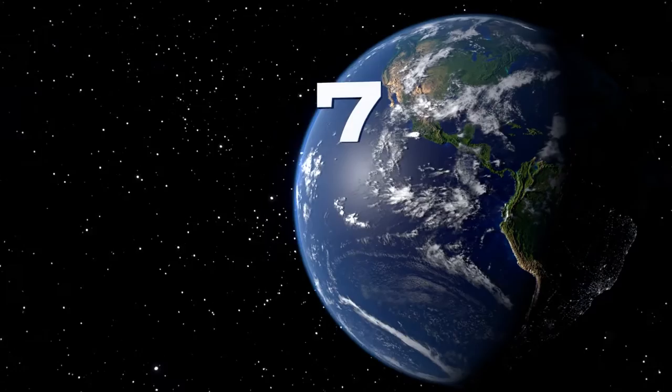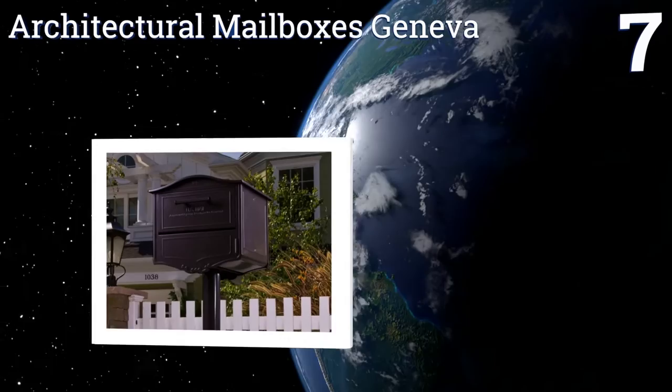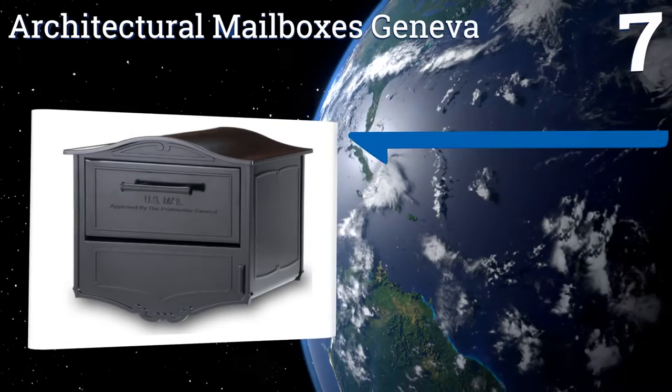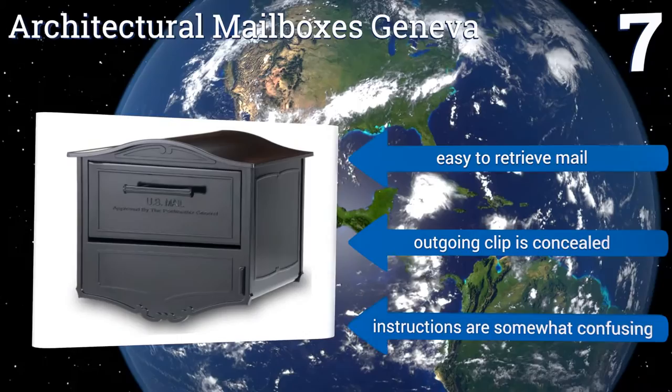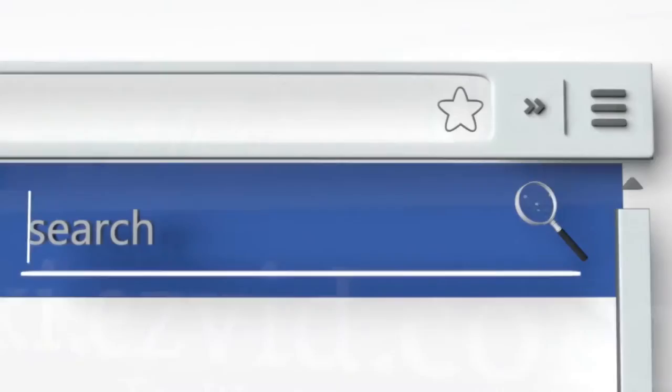Coming in at number seven on our list, the Architectural Mailboxes Geneva has a simple yet elegant looking design, with a large delivery door good for accepting parcels or bundles as easily as it takes letters. It's constructed from heavy grade aluminum. It's easy to retrieve the mail too and the outgoing clip is concealed. However, the instructions are somewhat confusing. To see all of our choices, go to wiki.easyvid.com and search for secure mailboxes, or click beneath this video.